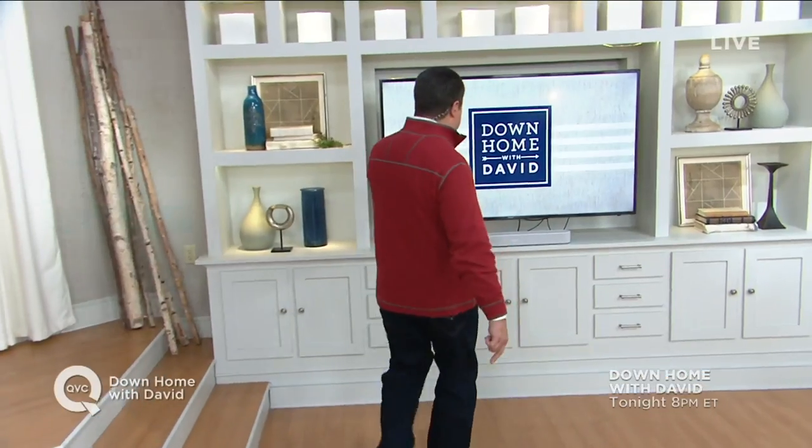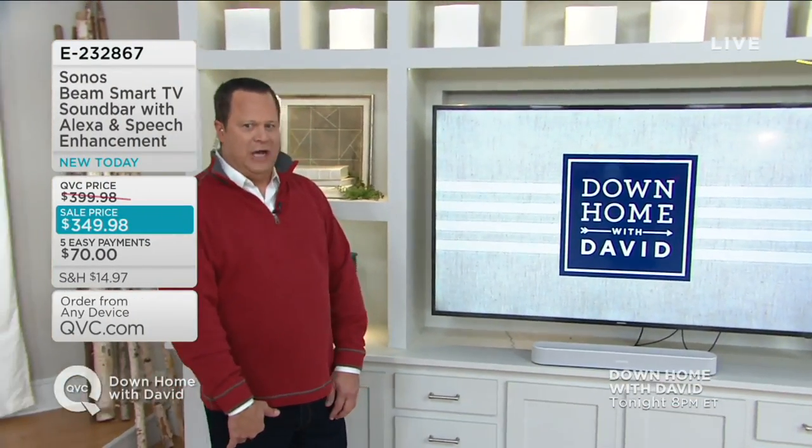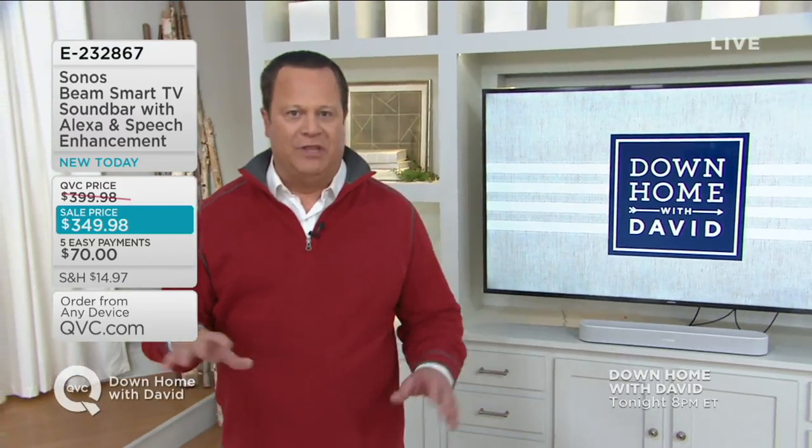We've got something really cool happening tonight. If you want to improve the quality of your TV sound — or any audio you play in your house — what you're going to need is the Sonos. This is a Sonos sound bar. Sleek and slim, and it has only two cords. That's all you're going to need to improve the sound of your television, and also improve the sound of all the music and things you love.